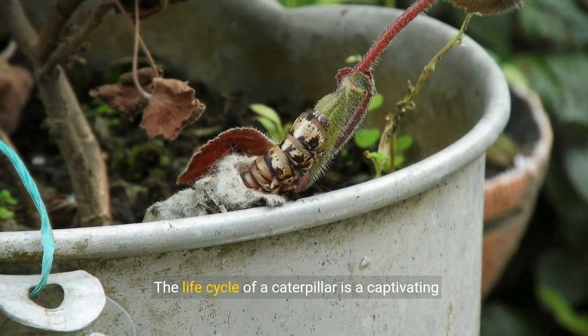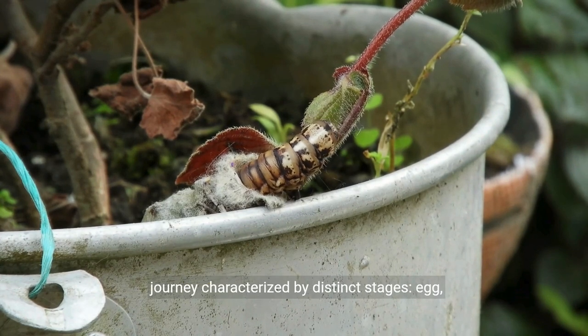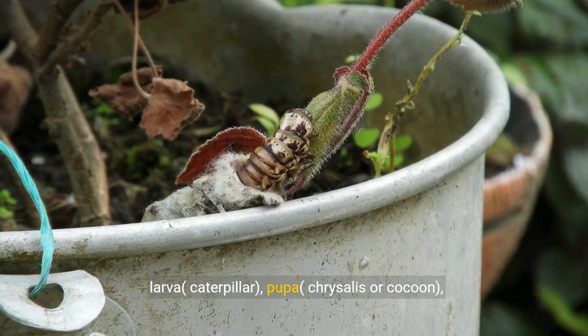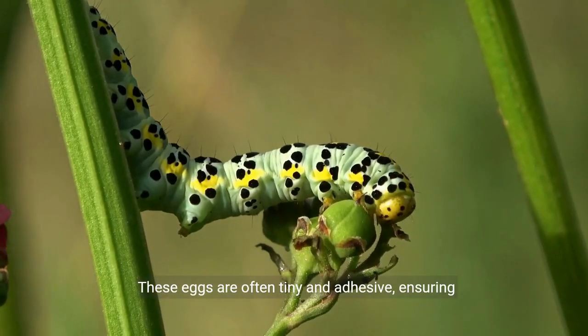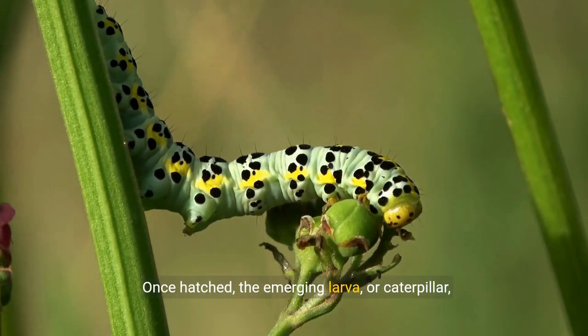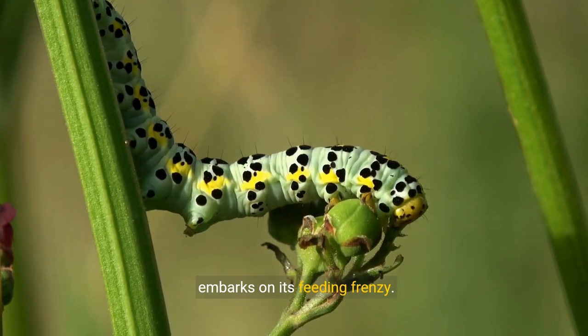The life cycle of a caterpillar is a captivating journey characterized by distinct stages: egg, larva, pupa, chrysalis or cocoon, and adult. It all begins with the laying of eggs by an adult butterfly or moth on the host plant. These eggs are often tiny and adhesive, ensuring they stay attached to the plant. Once hatched, the emerging larva or caterpillar embarks on its feeding frenzy.